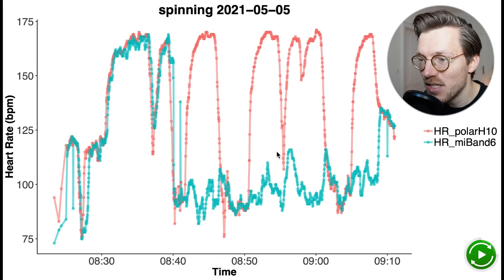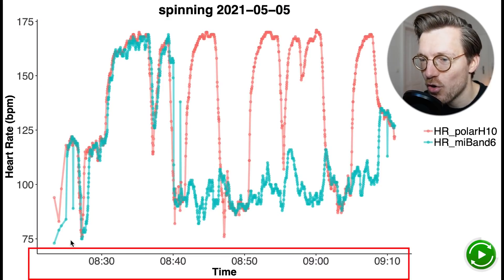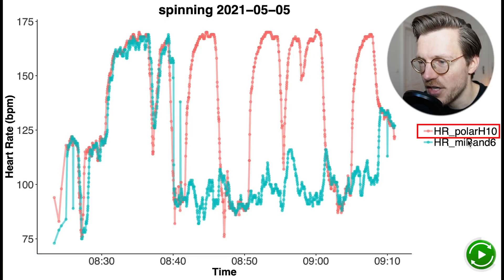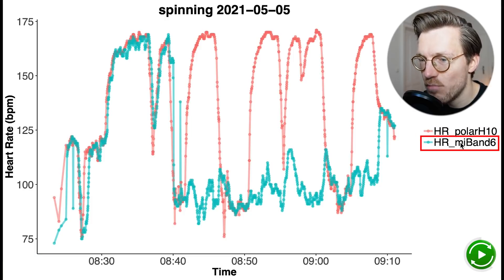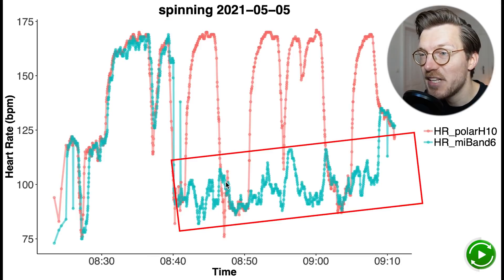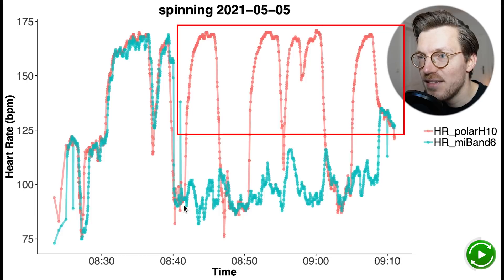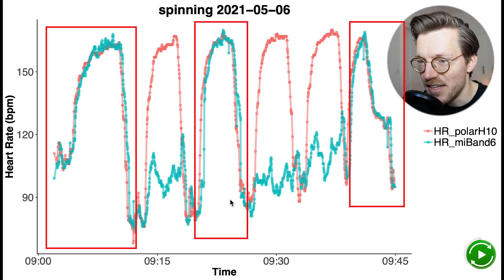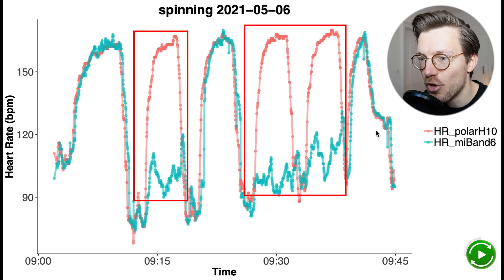We'll start by looking at the easiest type of exercise for a watch to track — cycling indoors. Along the horizontal axis we have time, and heart rate is along the vertical axis. In red is the Polar H10 ECG chest strap and in blue is the Mi Band 6. In the beginning the blue line overlaps quite well with the red line, but later the Mi Band 6 kept detecting a low heart rate as if I was still at rest, while in reality I had continued interval training and my heart rate should have been higher. The same issue appeared in several other interval training sessions.